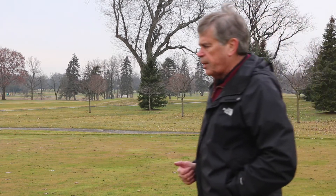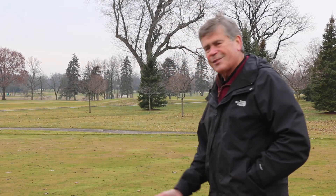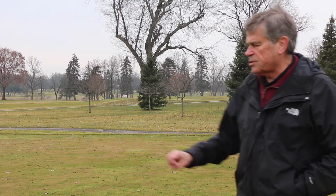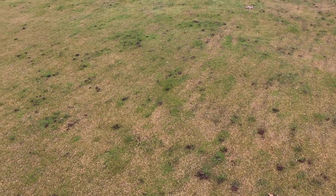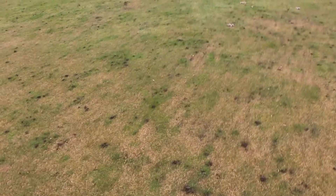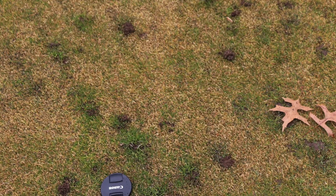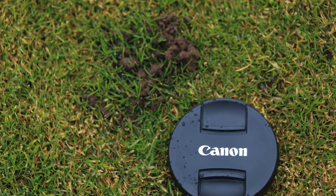I'm standing out here in late winter at the Ohio State Golf Course on one of the fairways. You can notice — I'll show it to you here in a minute — all these clumps of soil that have emerged. These are earthworm castings throughout this course, where earthworms are feeding and recycling organic matter and working their way through the soil.